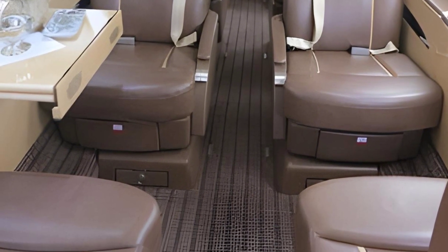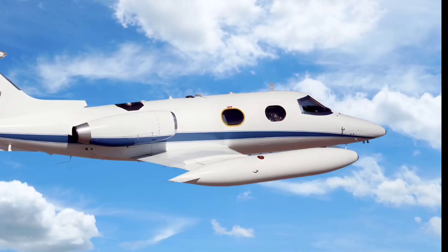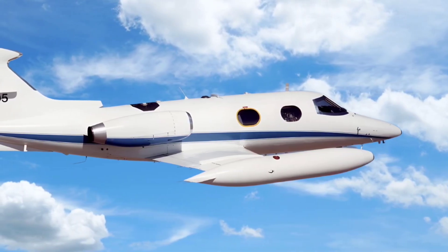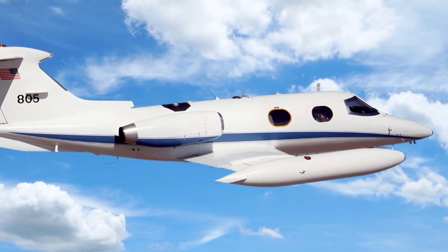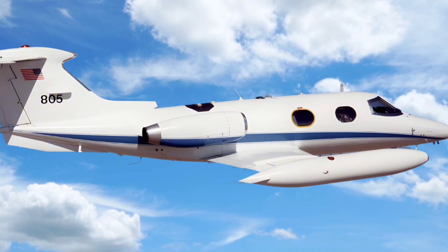Learjet offered multiple variants of the Model 24, each tailored to meet specific performance needs. The Learjet 24D variant, for instance, featured an extended range, which made it more versatile for long-haul flights.